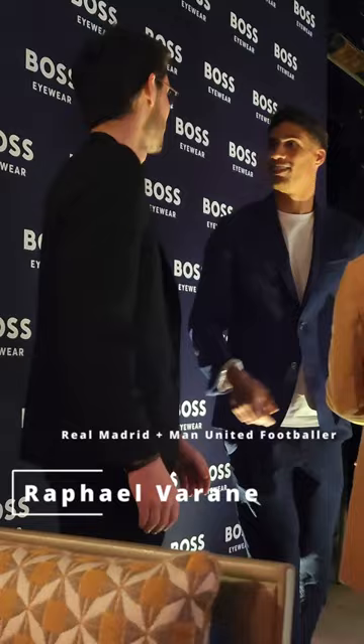I'm here at the exclusive Boss Eyewear event where I just met legendary footballer Raphael Varane, one of the most decorated players in history.